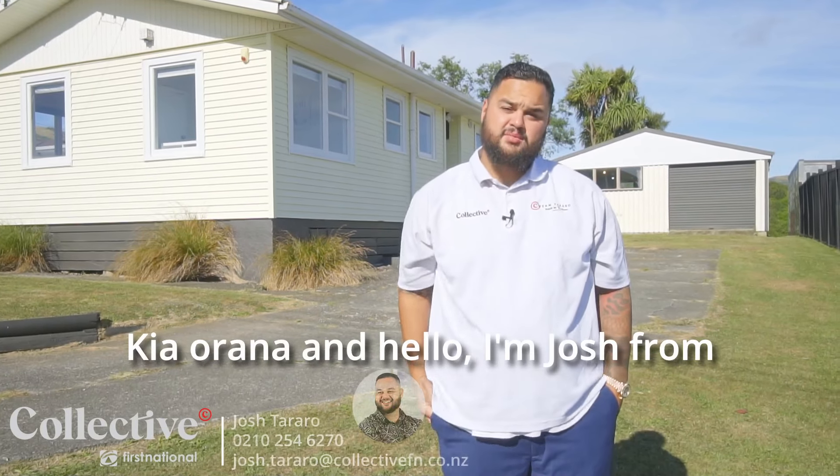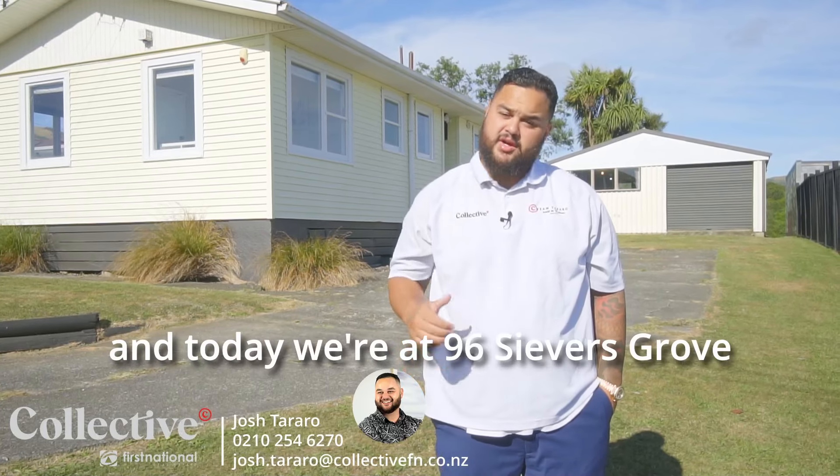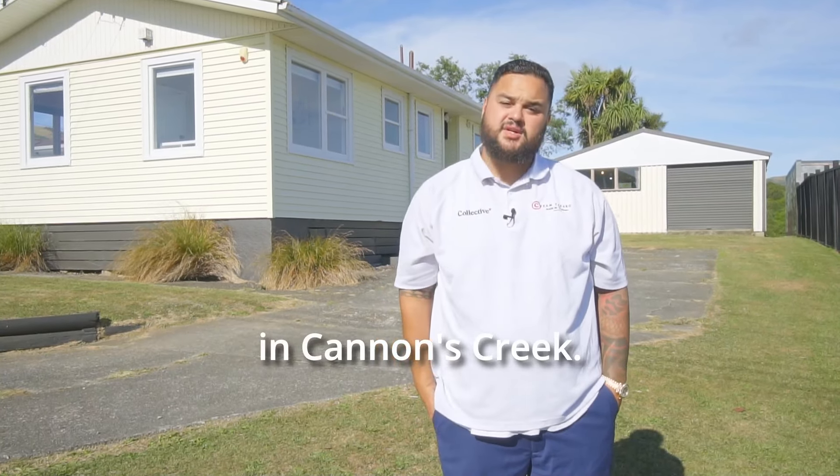Kia ora and hallo, I'm Josh from Team Tararo here at Collective First National in Porirua, and today we're at 96 Sievers Grove in Cannons Creek. Lash Gold.